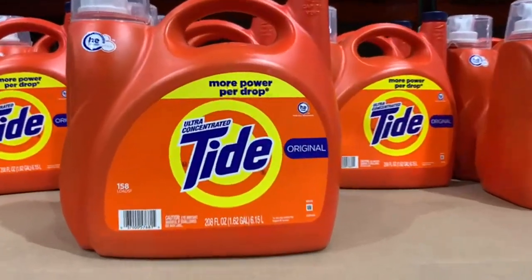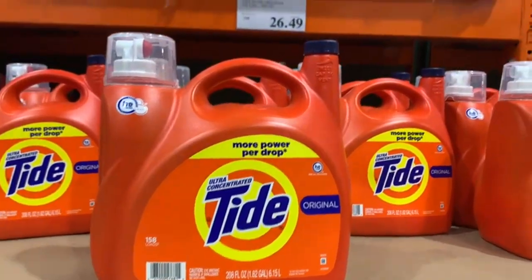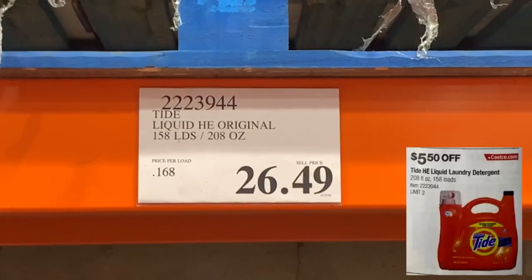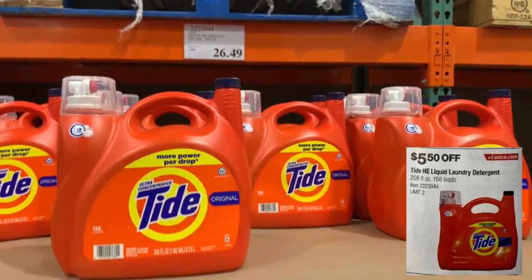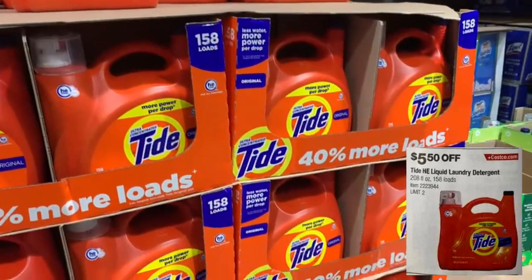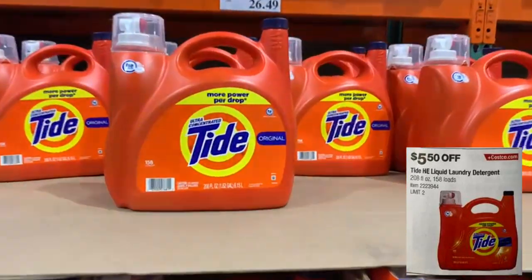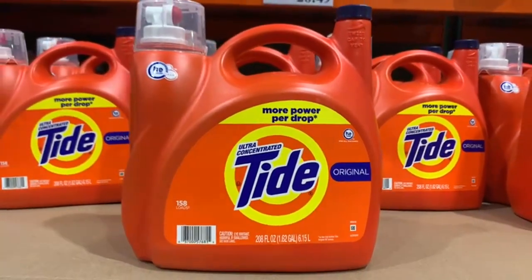One of the reasons I got my Costco membership years ago was definitely because of the prices on laundry detergent. With the instant savings the prices get even better. Here is the Tide Liquid HE Original laundry detergent, 208 fluid ounces — it's going to be $5.50 off. Even at the regular Costco price, comparing to Walmart or Target, you're getting more product for less money.